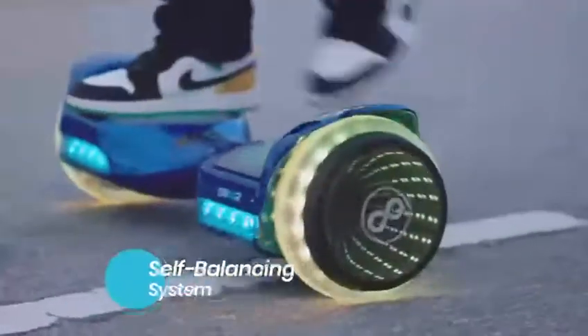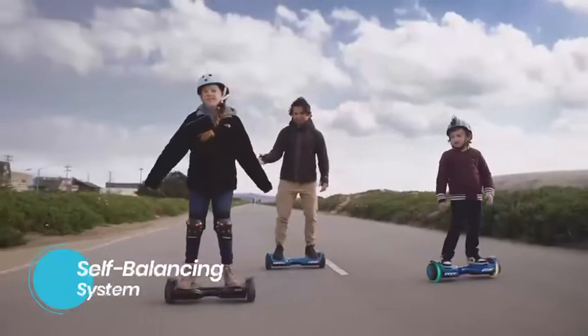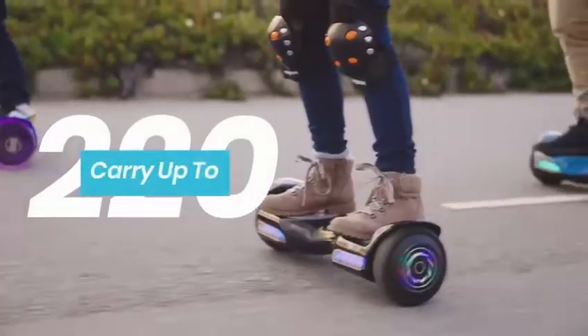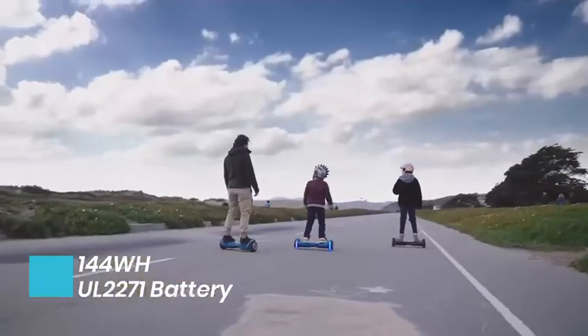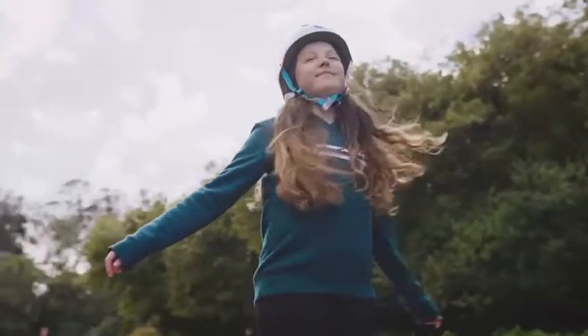It uses a UL-certified self-balancing system, can carry up to 220 lbs, and has a UL2271 battery, adhering to the highest international standards for safety and production.